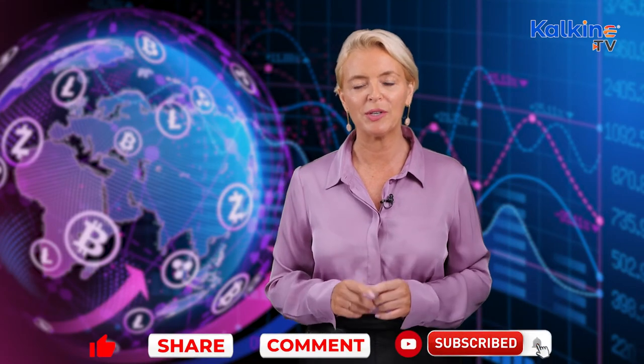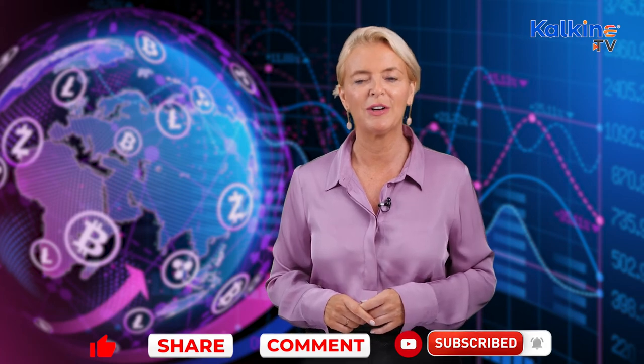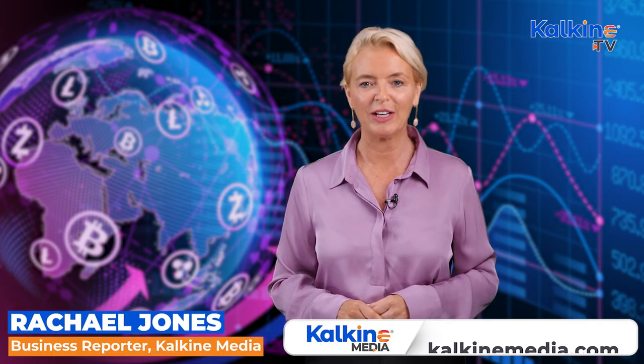What do you think about Zertek? Leave a comment if you like, and you can subscribe to our YouTube channel. You can also press the bell icon to get notifications for our latest videos. I'm Rachel for Kalkine Media.